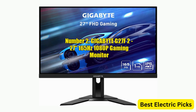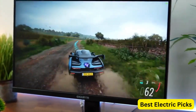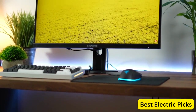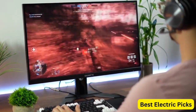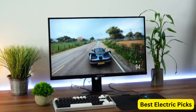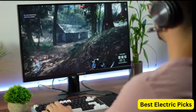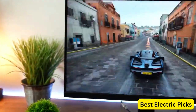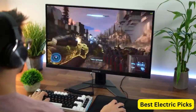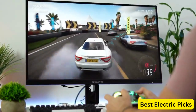Number 2: Gigabyte G27F2 — 27-inch 165Hz 1080p Gaming Monitor. The Gigabyte G27F2 is a high-performance gaming monitor that offers a stunning visual experience. With its 27-inch 1080p display, this monitor features a 165Hz refresh rate and a 1ms MPRT response time, ensuring that your gameplay is smooth and responsive. The 1920x1080 IPS display provides a wide viewing angle and accurate colors with 95% DCI-P3 color gamut. In terms of connectivity, the Gigabyte G27F2 monitor offers 1x DisplayPort 1.2, 2x HDMI 2.0, and USB 3.2 ports, making it easy to connect multiple devices such as a gaming console, PC, or laptop and switch between them quickly.